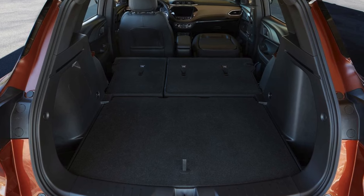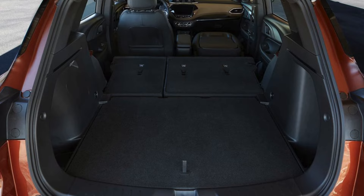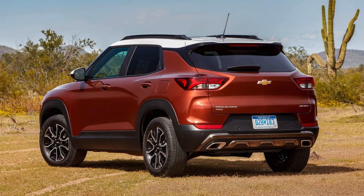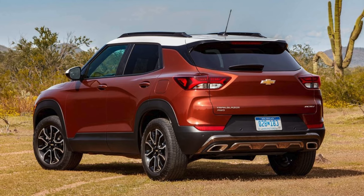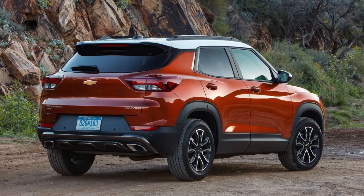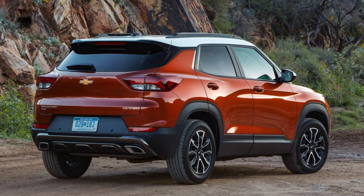Now, let's be honest — fuel efficiency is important, but it shouldn't come at the expense of style. The Trailblazer strikes a balance between practicality and personality. Its sporty design, with available features like a two-tone roof and black wheels, makes a statement without being too flashy. So you can be eco-conscious and keep your cool factor intact.